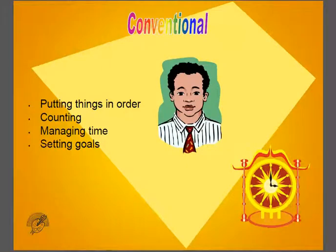Conventional types like putting things in order, counting, managing time, and setting goals.